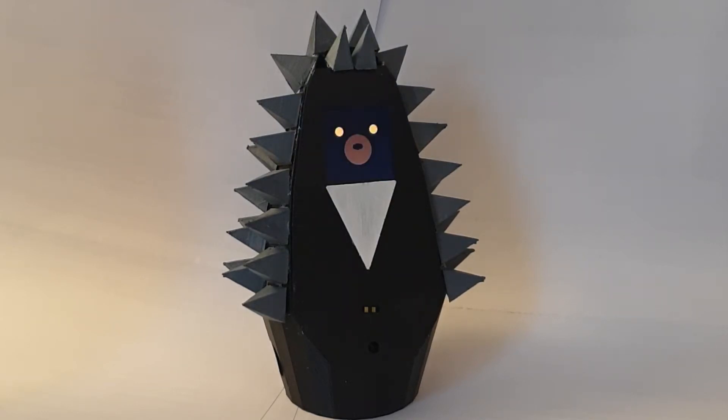This is Grumpy Hedgehog. This little guy will become your new companion to translate your signs into actions.